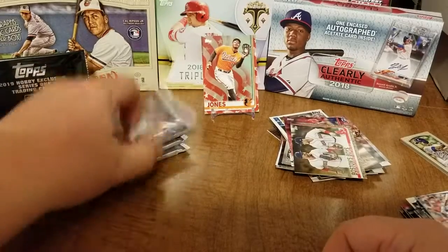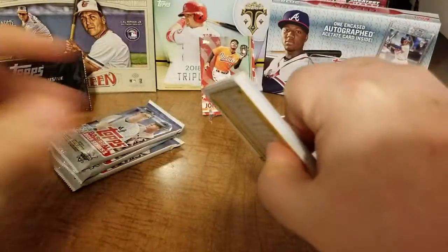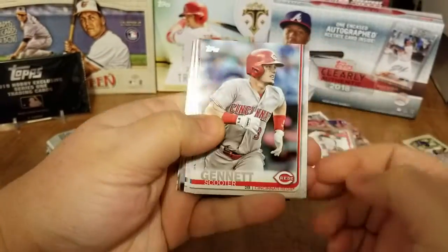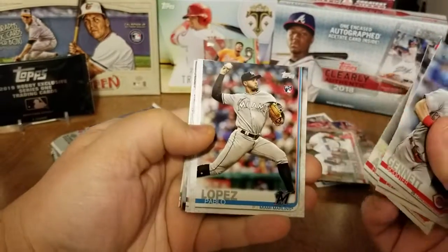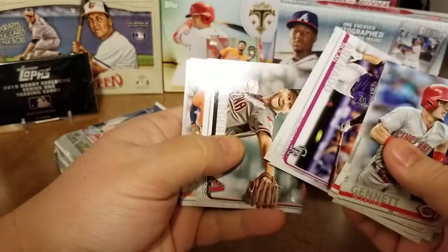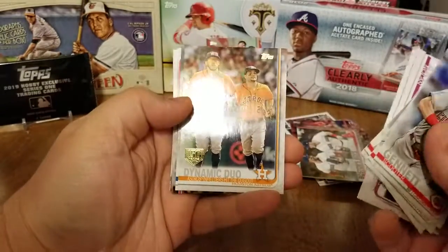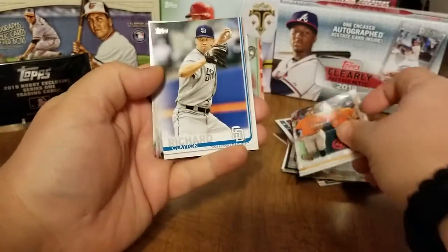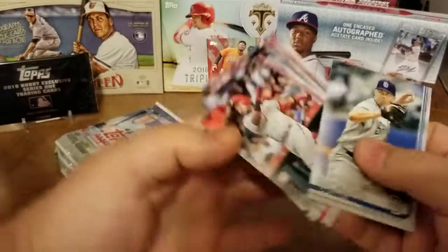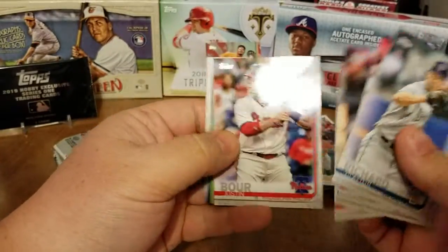Down to four packs, still haven't gotten our hit yet — makes me a little nervous, but I'm sure we're good. Scooter Gennett, De Los Santos, Garcia, Lopez. Andrew Cashner for the Orioles. There's a Dynamic Duo 150th foil card, Richard Clayton, and there's another Blake Snell League Leaders card — I've seen that a lot today.